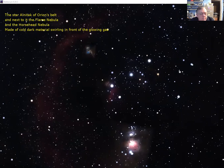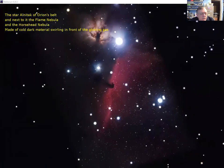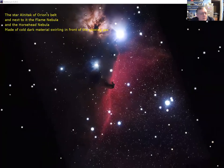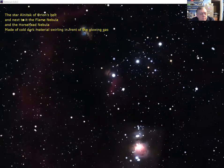Looking at the left-hand belt star of the three, we zoom in to reveal the Horsehead Nebula — a dark dusty region that looks more like a seahorse's head on its side, set against red glowing hydrogen gas, all lit up by the powerful light of a bright star at the top of the screen. To the left of that is the Flame Nebula — you can see why it's called that, with its flame-like shape — very beautiful indeed.